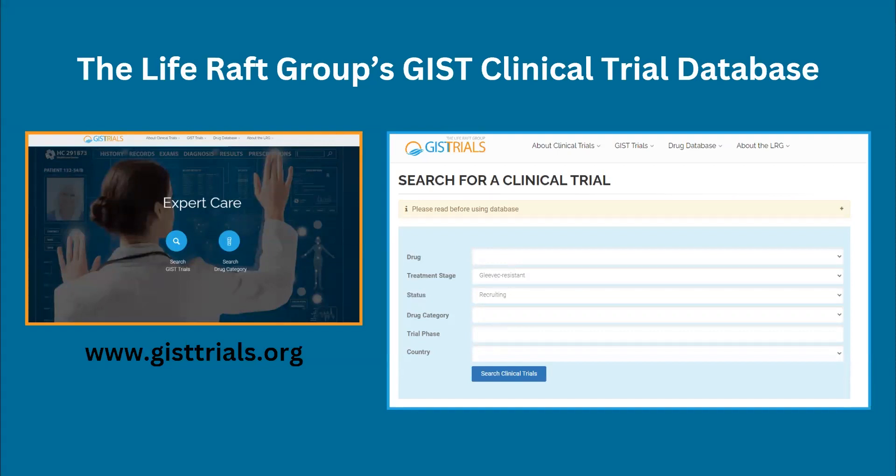I want to take a moment to share the Life Raft Group's GIST clinical database. This is a clinical trials database we house within the Life Raft Group, containing all trials that are recruiting, no longer recruiting, or have been completed for GIST patients. If you have not already visited it, I encourage you to check it out. The webpage is gisttrials.org, and it allows you to really refine your searches for clinical trials.